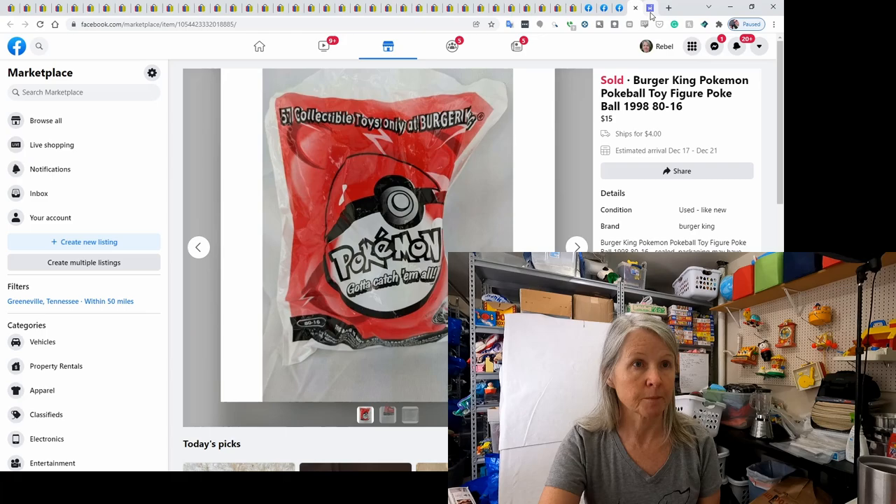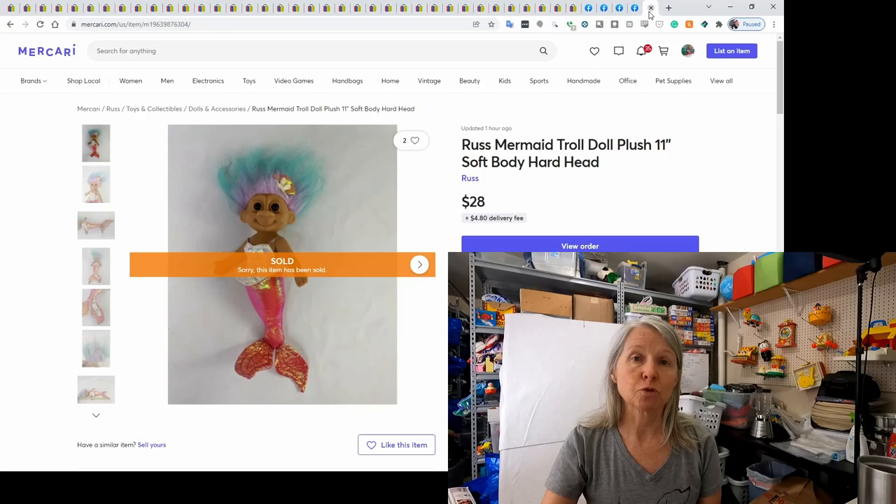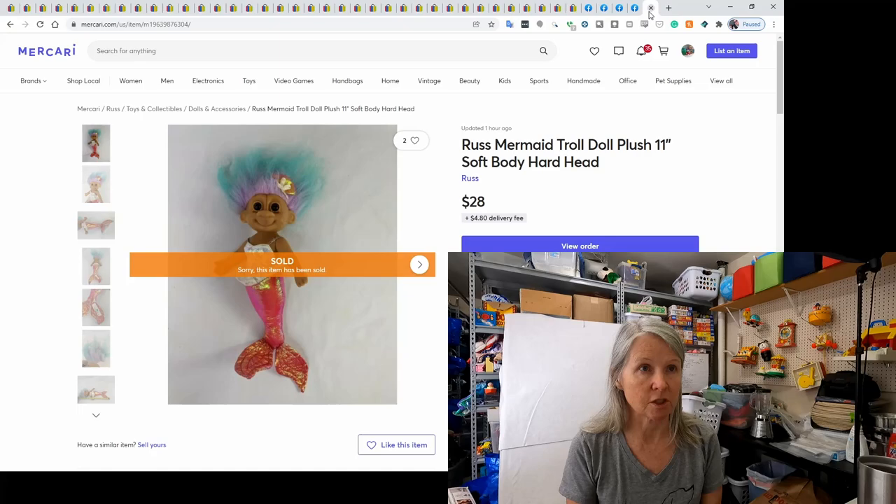And then this was my Mercari sale — one of the trolls from my online estate sale. One of the lots I won was tons of trolls and I still haven't got all of them listed yet. There are so many, and I needed to get the clothing cleaned on them. But this one sold for $28 on Mercari.